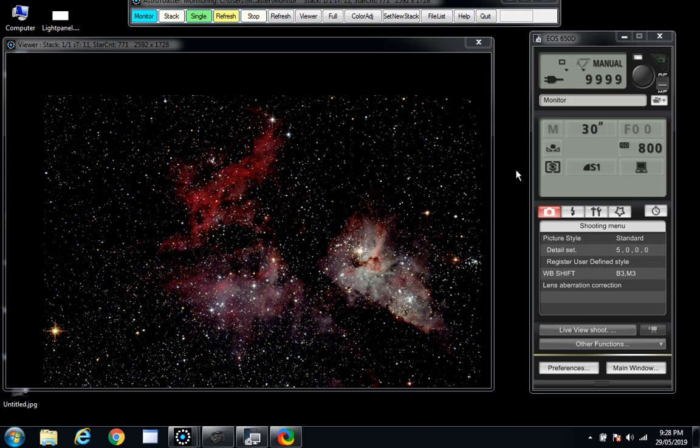Running Chicken Nebula — the number is IC 2948. I'm going to have to change catalogs to the IC catalog. IC 2948 — enter, view object. Here we go.